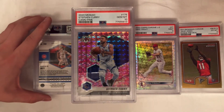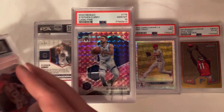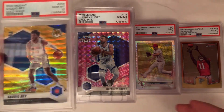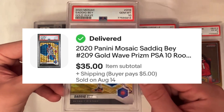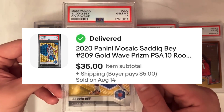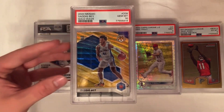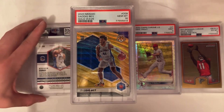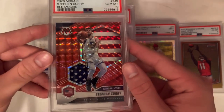Grading really well in the mosaic this order. I had a rough order a little while ago where a bunch were getting 8s and 9s — maybe a different grader, or maybe I looked these over a little stricter because of that. Here's another PSA 10 for mosaic — a gold wave Sadiq Bey, into it for $24. I've already sold this one for $35, so made $6 profit after fees.